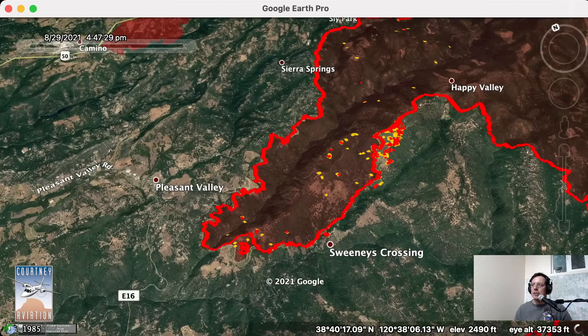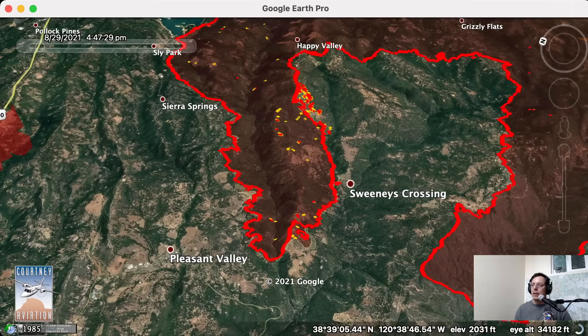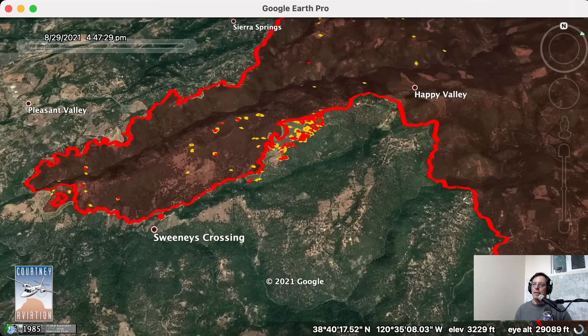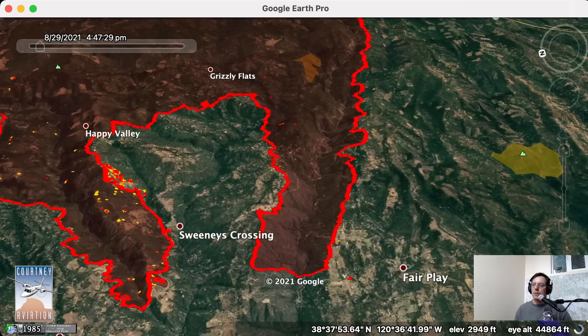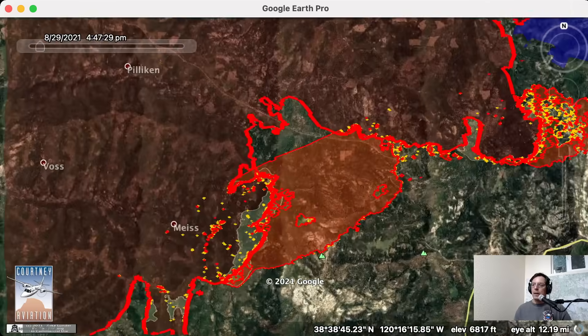Another area we've been watching closely is the northwest corner of the fire, east of Pleasant Valley. We're looking at Butte Creek and the North Fork of the Consumnes River coming down by Sweeney's Crossing. The fire spread about a half mile down toward Pleasant Valley in Camp Creek last night. As of about 4:45 p.m. there was no new heat on the Pleasant Valley side, and there was only scattered heat between Sweeney's Crossing and Happy Valley on the Middle Fork of the Consumnes. This area hasn't spread for a couple of days now and is cooling off.